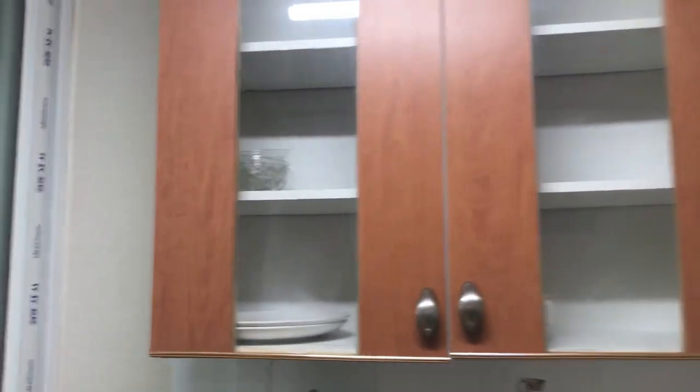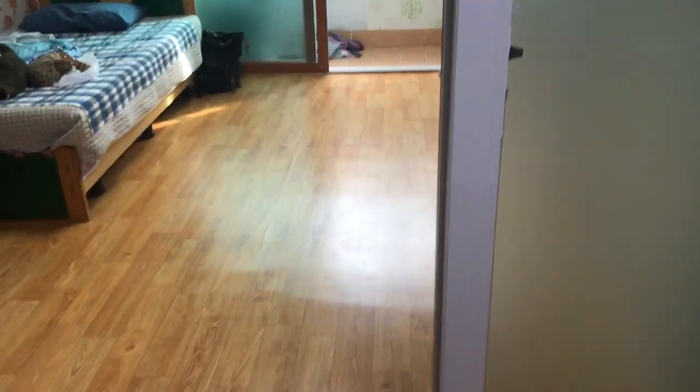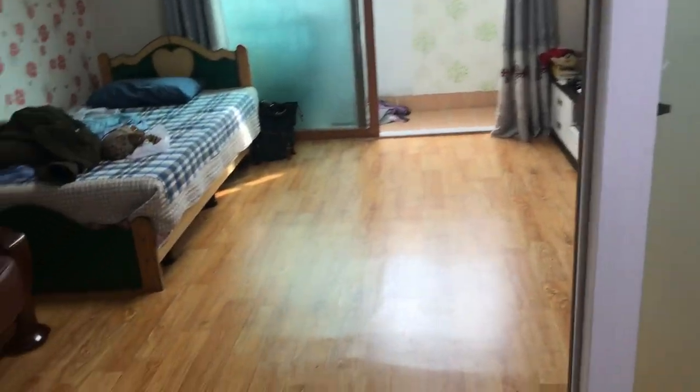They have some plates and cups for me already, some utensils to use, and some pots and pans down there. And then they have this little section right here that allows me to close the door if I want to separate it from my room, but I don't have to, and I like it pretty open anyway.